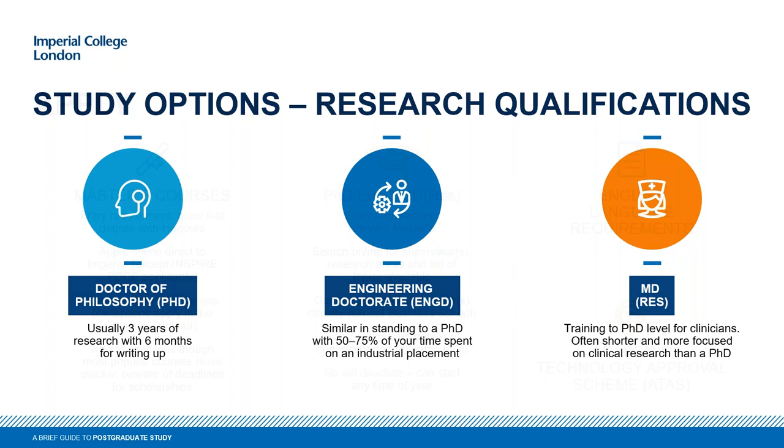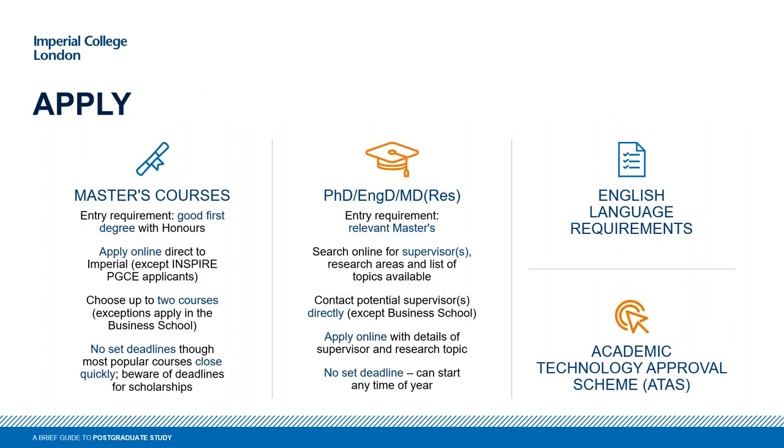For all our master's programs, you apply directly through the website — there's no need to contact any of our academics. You can apply based on your current academic background. Applications open from around the end of October or early November each year. There's no set deadline, but I would always say apply as early as possible. Offers are given on a rolling basis, so applying early means more places are available.